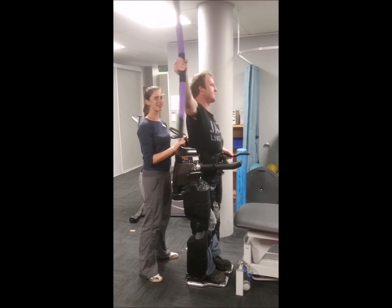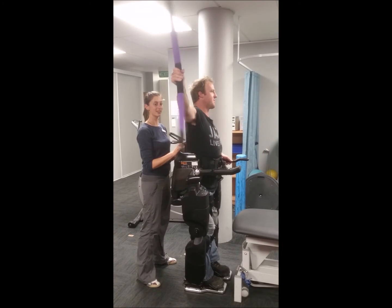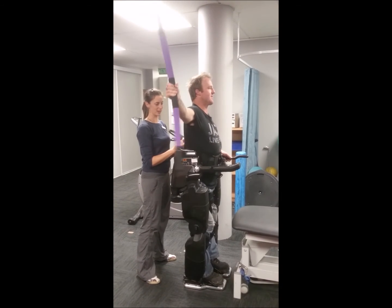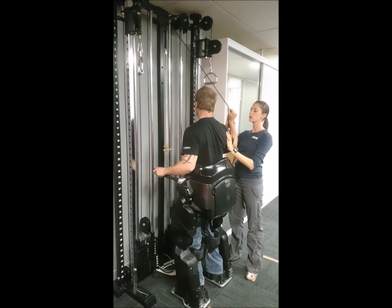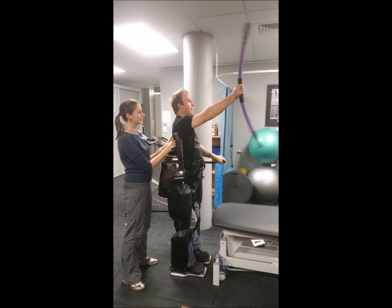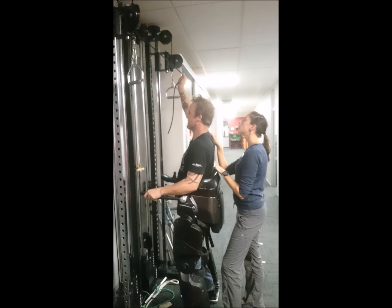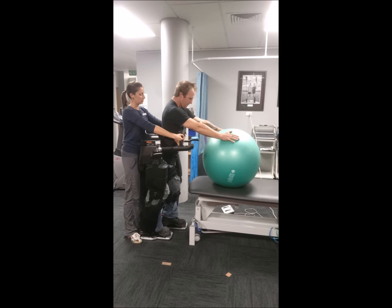After a 10-week program of once a week therapy for an hour, the client reported significant reductions in his pain in his neck, shoulder and upper back, as well as a complete elimination of his headaches, and also a massive improvement in his quality of life and his fatigue, as he reported earlier.